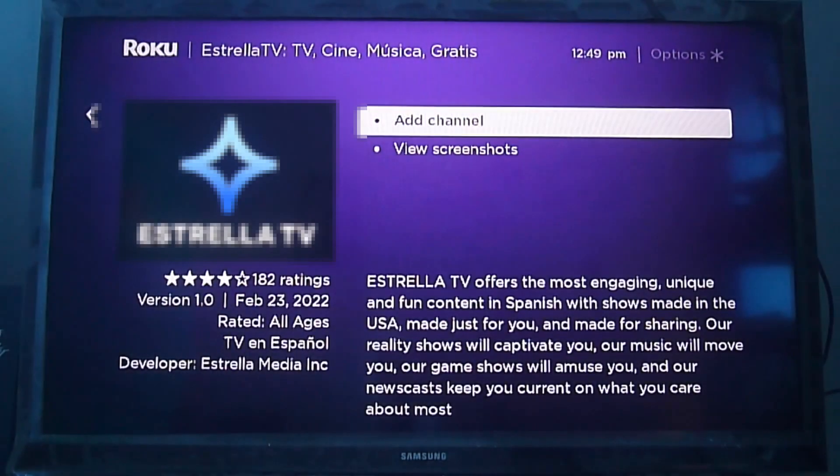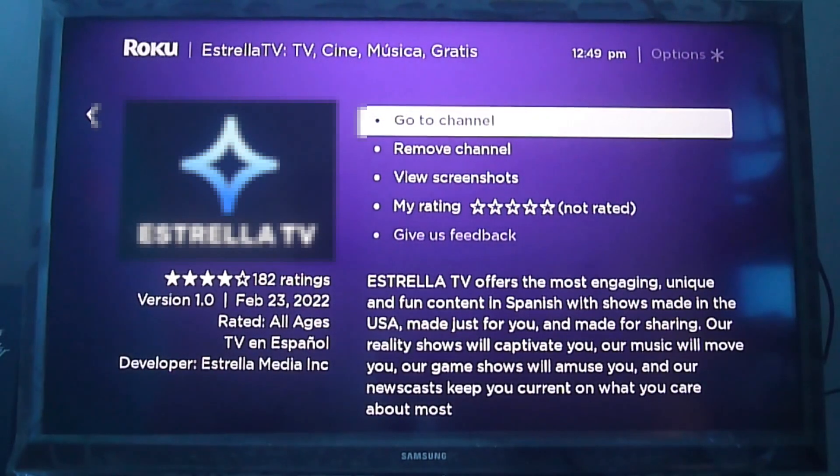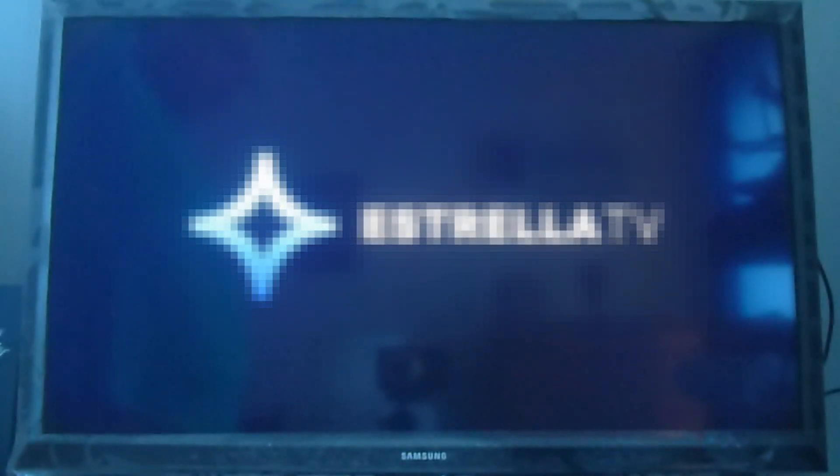So if you're a Spanish speaker living in the US looking for more Spanish content, or you're just trying to improve your Spanish skills, you can add this channel for free. There's no cost and it has a lot of content.